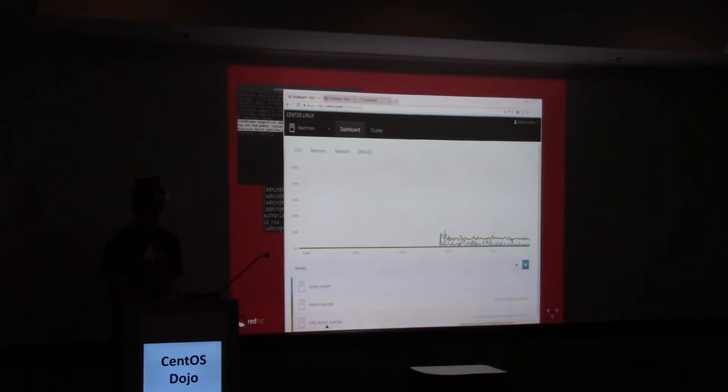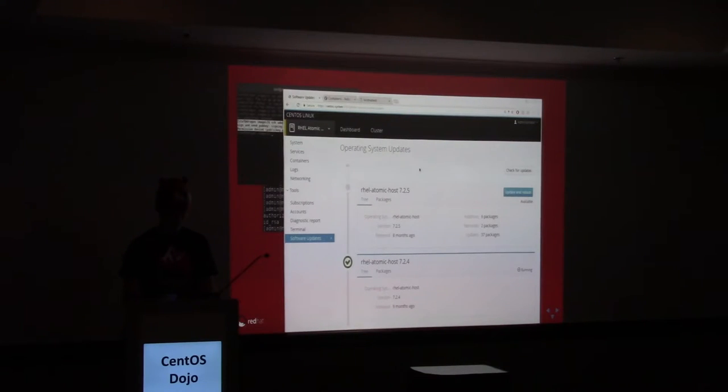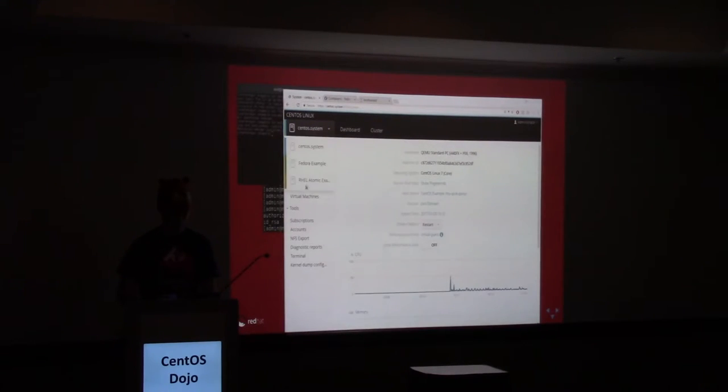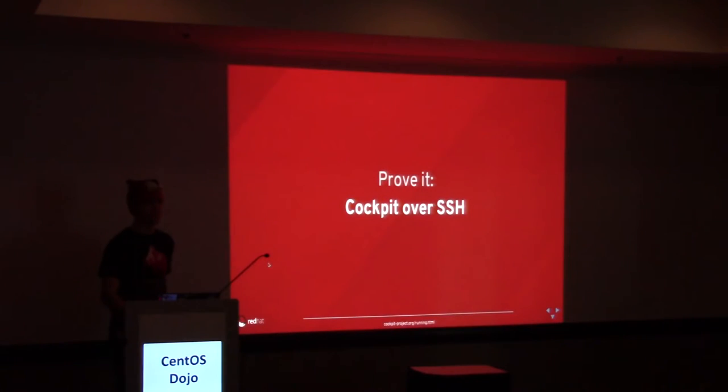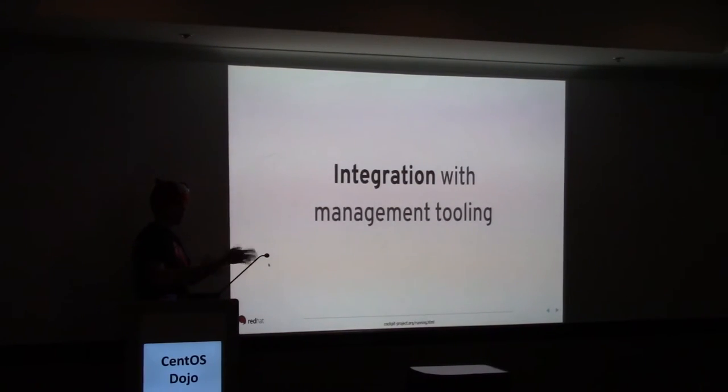Now we can connect. Let's go into that machine — it's an Atomic Host and it has other options. Look — it has software updates. This is OSTree. We're going to look at this in a second. You can see it's very different from the other machines we have. So we connected two machines over SSH and used SSH keys to do that, just as you would from a normal SSH session or terminal.